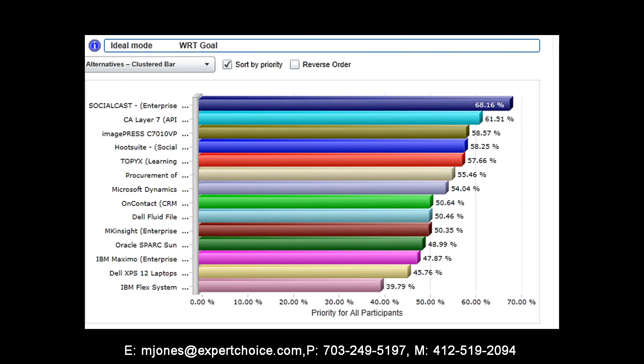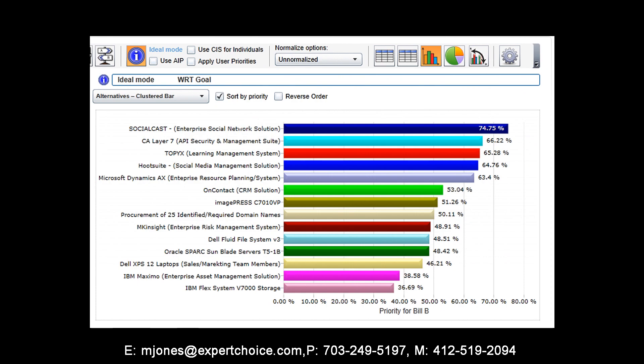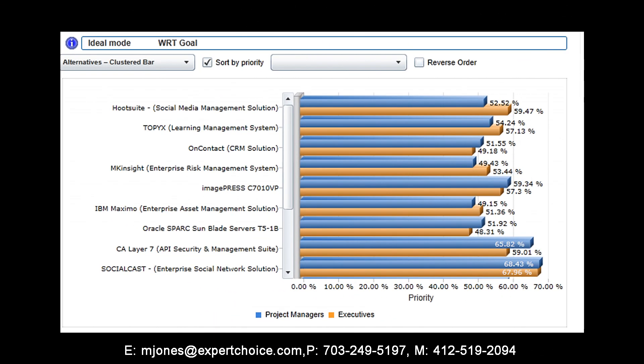We are able to view the prioritization of the projects as a group — which includes all stakeholder scores combined — by individual stakeholder, or even compare different groups within an organization against one another. For example, how did the prioritization of projects differ between the executives and the project managers?